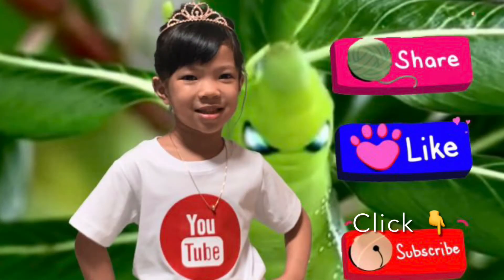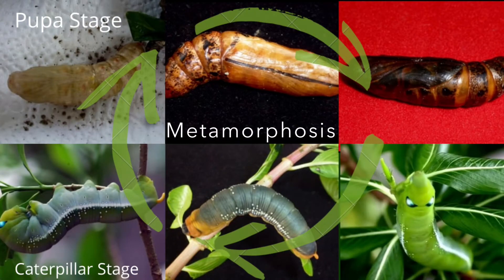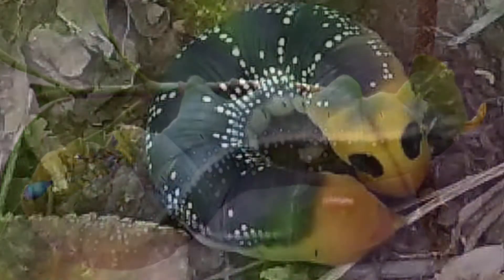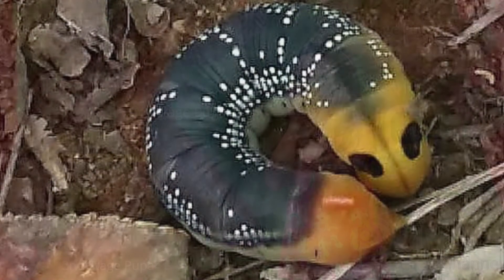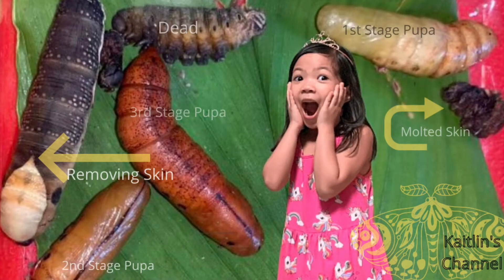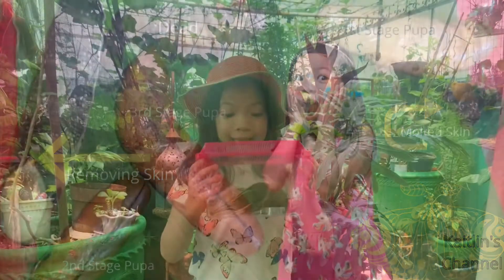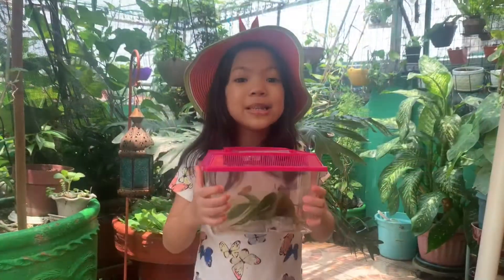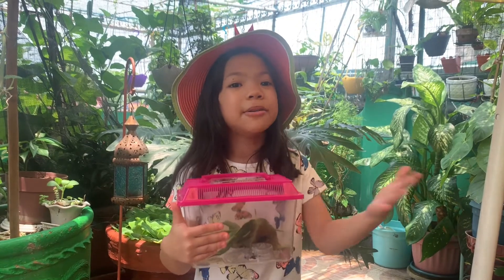We have to change the leaves regularly. But the big question is: are they a moth or a butterfly? Let's find out! So guys, when they get older, the green caterpillar changes color and turns black. Then they go into a backstage where they turn into a cocoon — and guess what, guys, they actually molt!